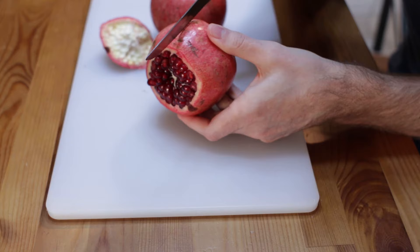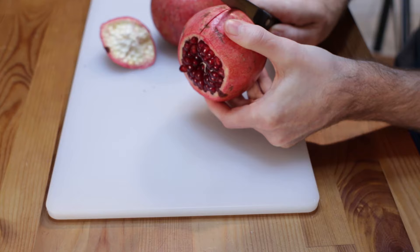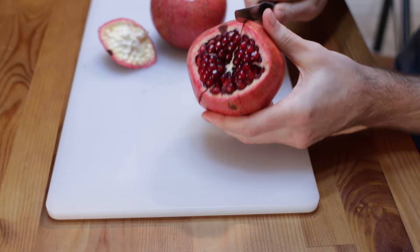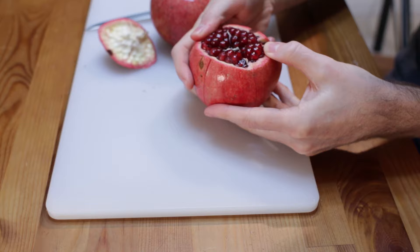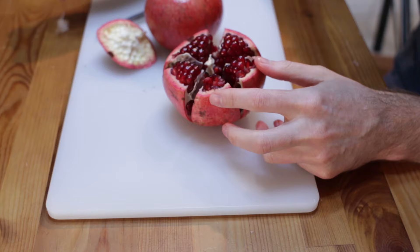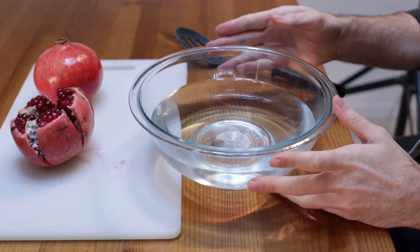So what you'll do is come over here and just score it on each ridge. You don't have to be super exact with this either — you can be a little off and be fine. And then what you do is just come in here and pull it apart. You can pull sections out if you want. Pretty awesome.